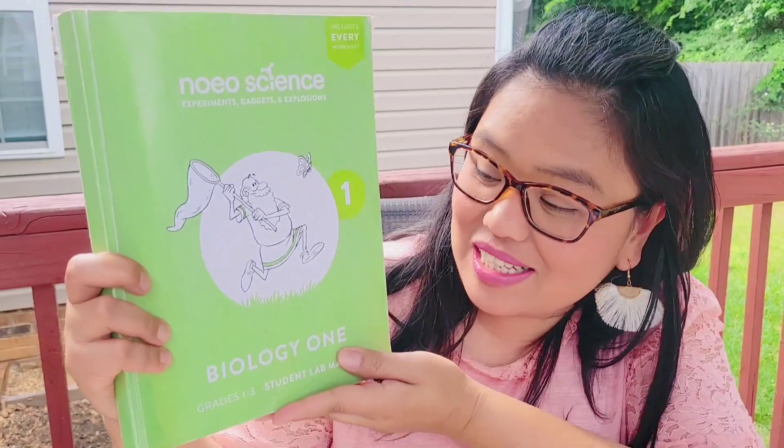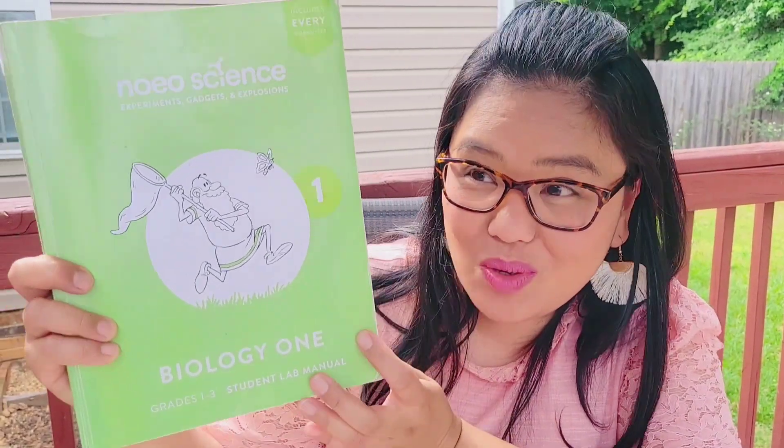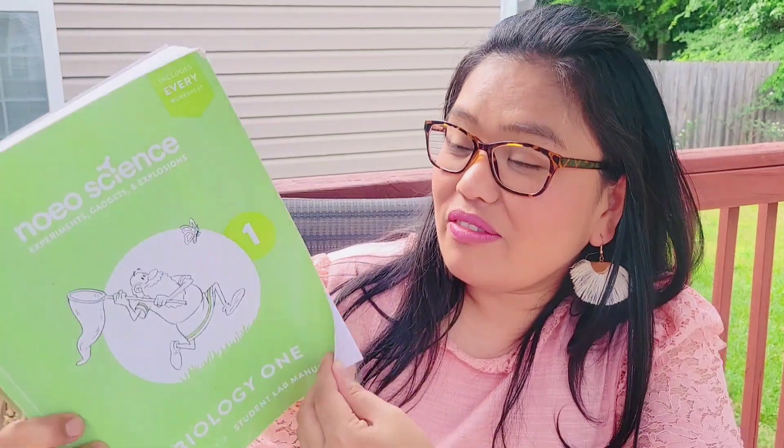I have them here. The science bundle comes with an experiment kit. This is the student's lab manual. All of the activities, the drawings, and the experiment results are written here. So these are like the drawings. We loved our biology last year. We did a lot of trips to the woods to study.